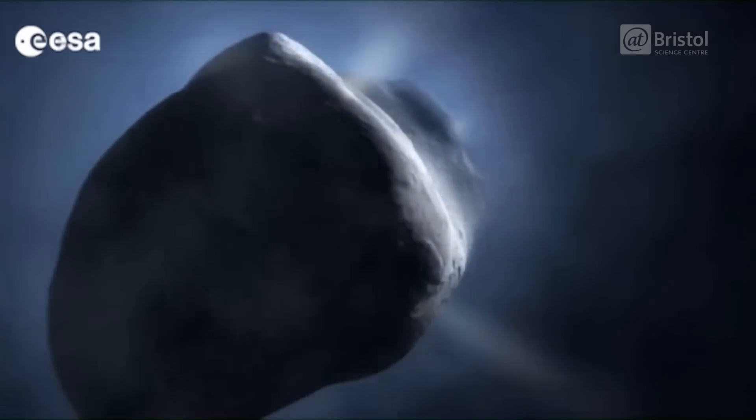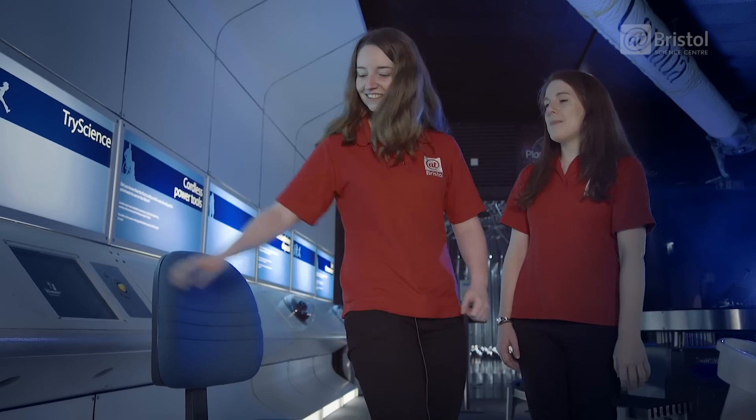Beth, you're going to be our ESA rocket scientist today and you're going to sit on our lovely spinning chair, which is planet Earth.